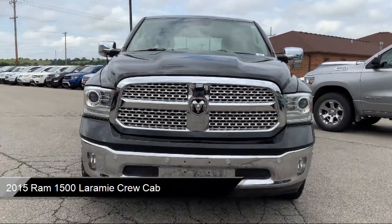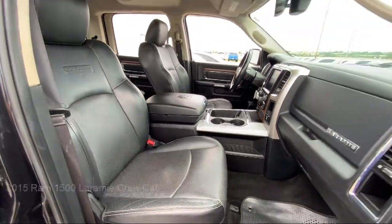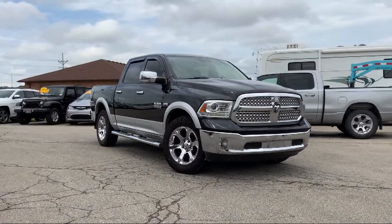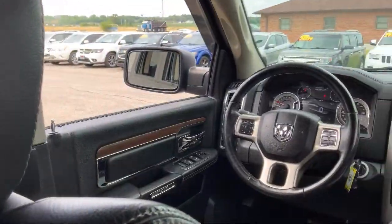It comes equipped with remote start system, heated door mirrors, heated front seats, leather steering wheel with auto tilt-away, keyless entry, and park view rear backup camera.